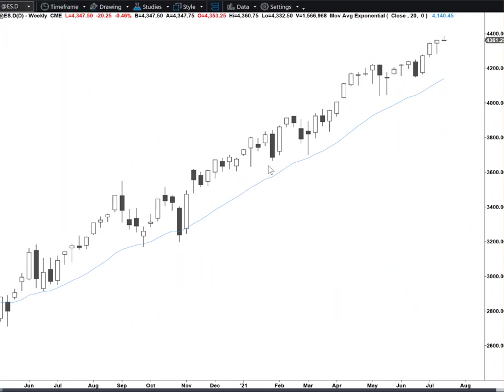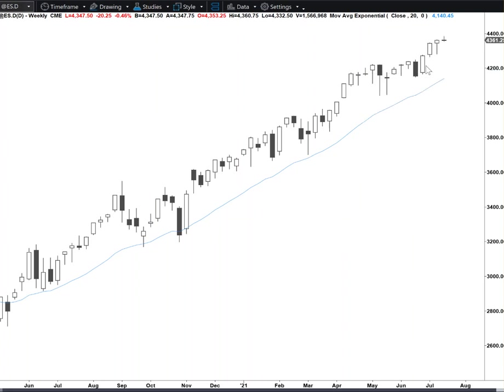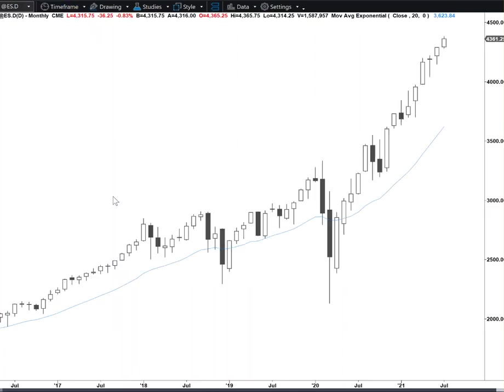We hadn't touched the moving average in a long time. I think we're going to touch the moving average. This is climactic. So the monthly chart — at some point we're going to go outside down.